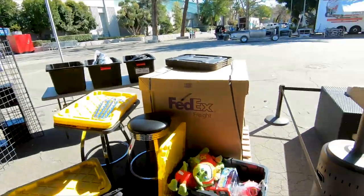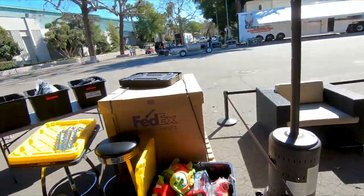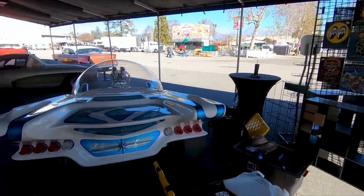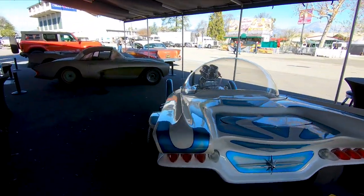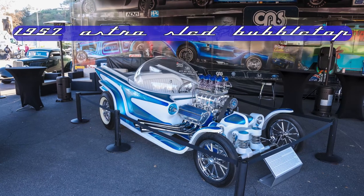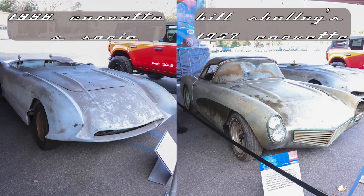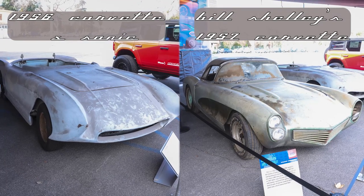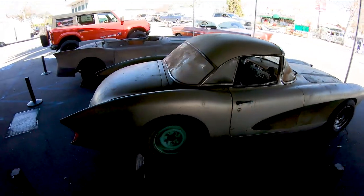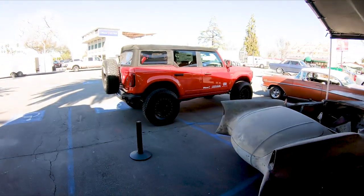I'm gonna walk you around our booth. We have a little lounge section that we're gonna set up here for our clients, a merch booth with the appropriate apparel, and then Dave Shun from our speed shop, Galpin Speed Shop, has a couple of his vehicles on display here — a bubble top and two barn-find Corvettes that are huge in the history of hot rodding. These are gonna be restored shortly in the next year through Dave's shop.